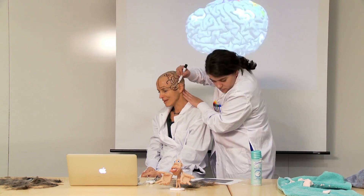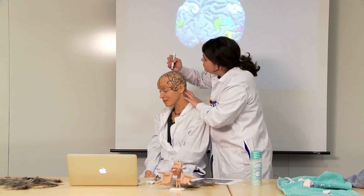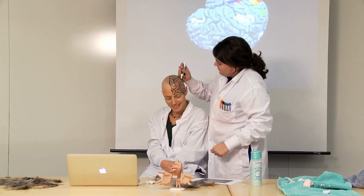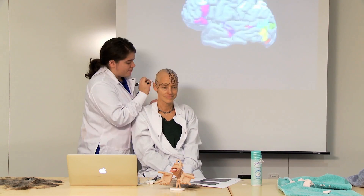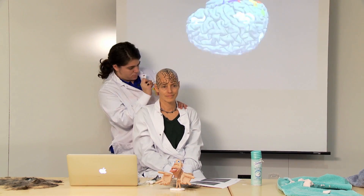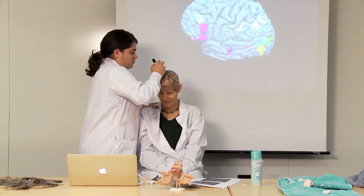The cool part of the brain — the part we use to see, hear, move, and think with — is the outer surface called the cortex. The cortex is about the size and thickness of a large pizza. Now, to fit that pizza inside the skull, you have to fold it up. That's why brains are all wrinkly.